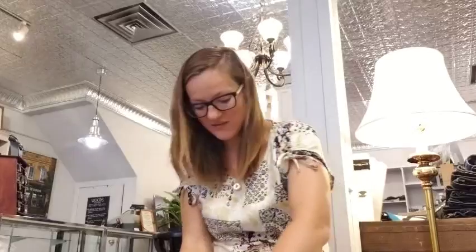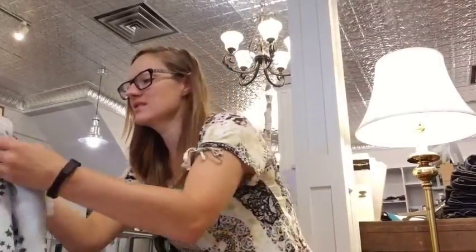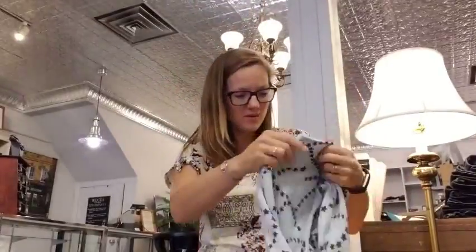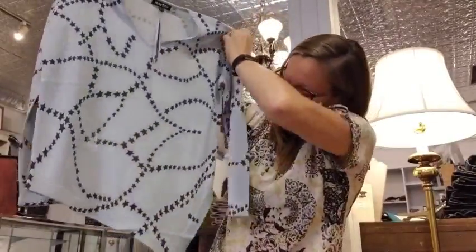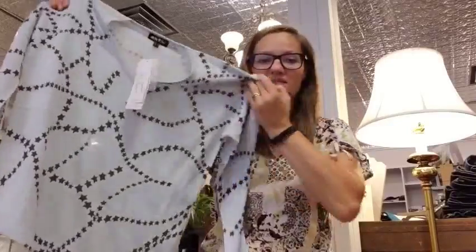So right here, if you are a fan of stars — which one of our employees really is, so I'm guessing she picked this one — we've got a really nice top here. Let me show you what we've got today. Oh, this feels really soft. So there you go, it's a bit of a diagonal across the bottom in stars.